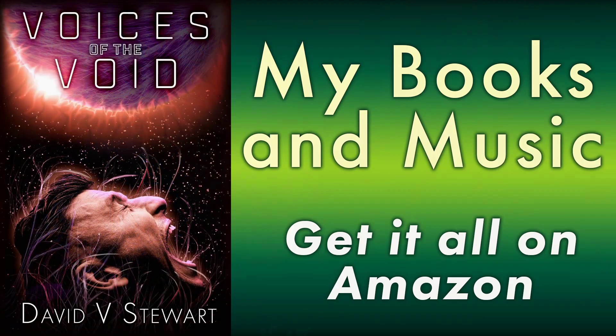Hey folks, David Stewart here. So, book cover art. Occasionally I get this comment like, why don't you have more painted art on your book covers? Why do you have photo book covers?